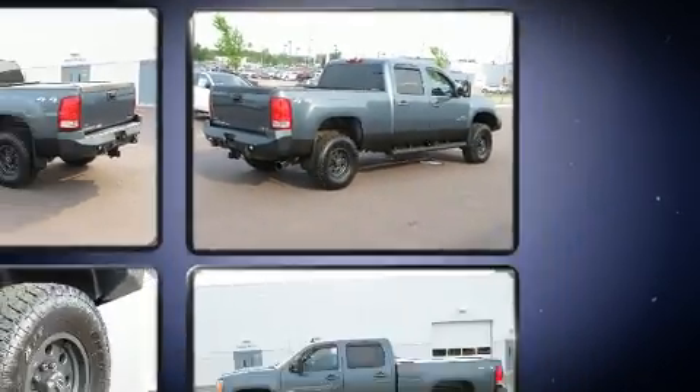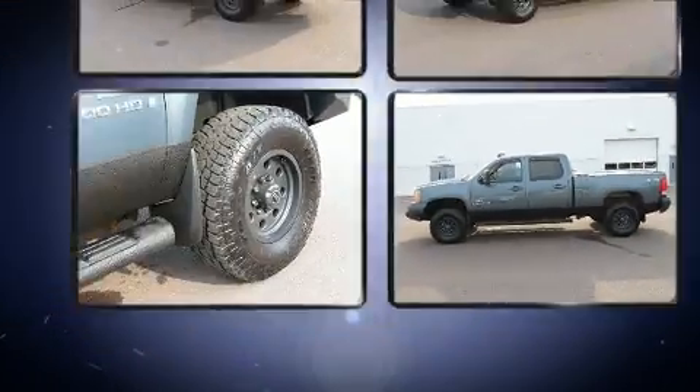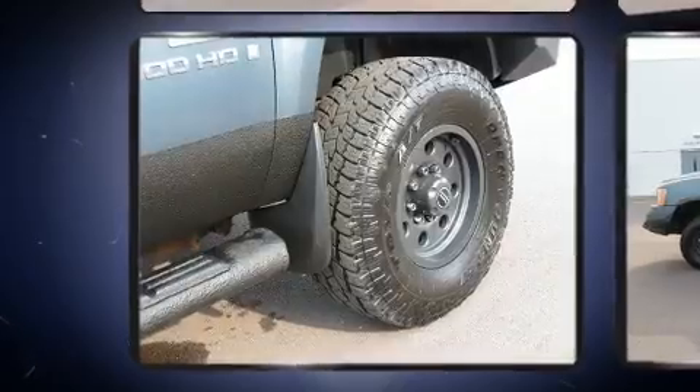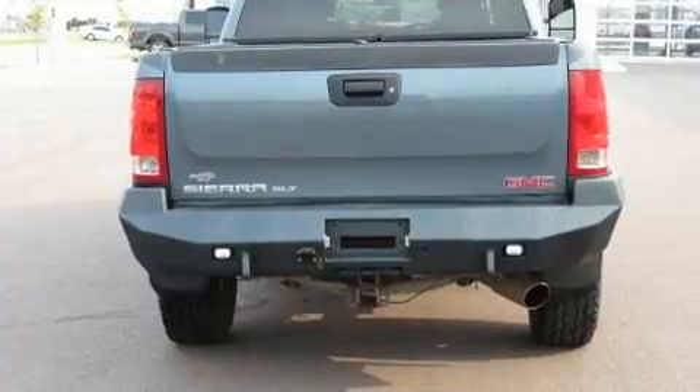Four-wheel drive allows you to go places you've only imagined. Top features include remote keyless entry, a tachometer, variably intermittent wipers, a rear-step bumper, fully automatic headlights, and air conditioning.